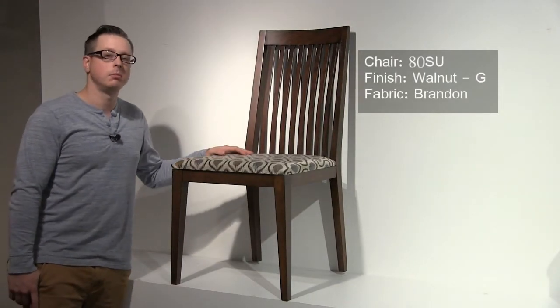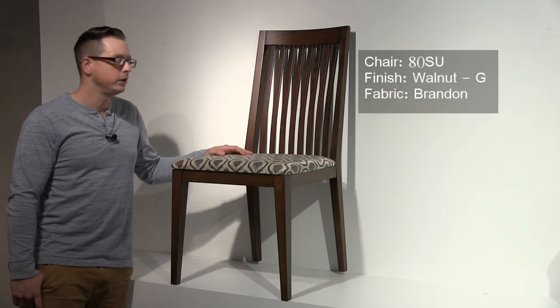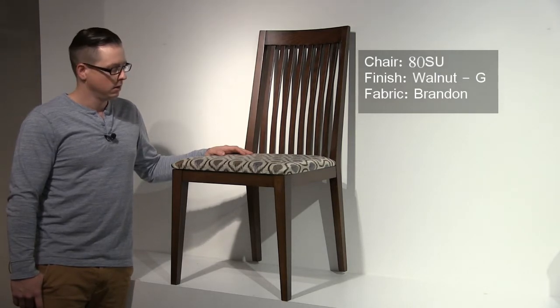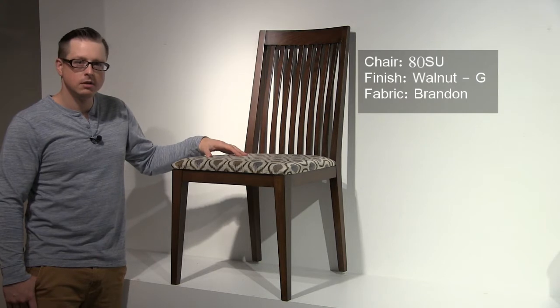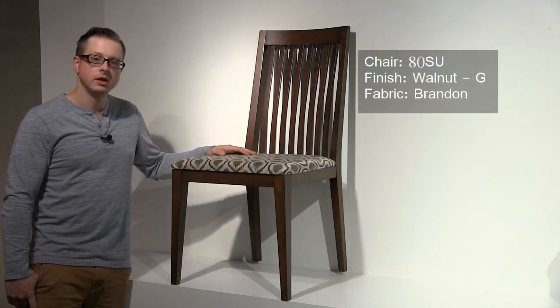This market we introduced the number 80 dining chair. This is a soft contemporary transitional dining chair, and it features a low-profile upholstered seat. It is also available in a wood seat and as an armchair. This will be available starting in January.